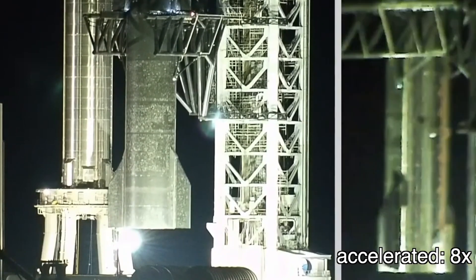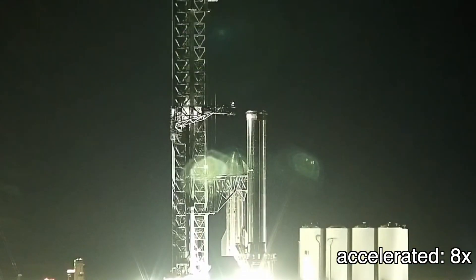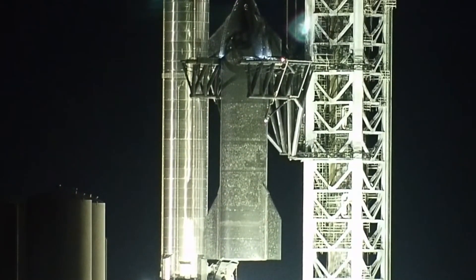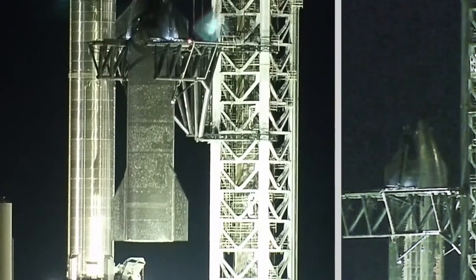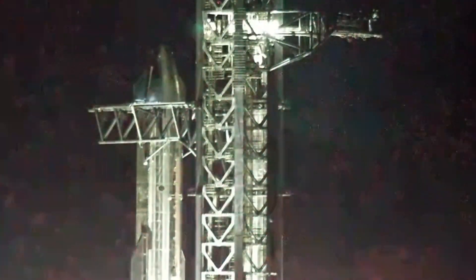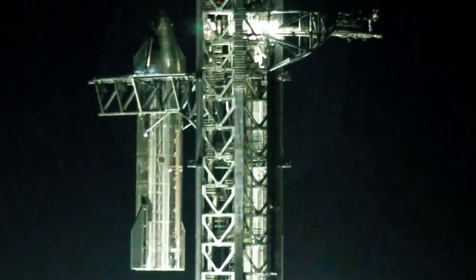This time around, SpaceX used building-sized arms atop Starbase's 145-meter-tall launch tower to lift the massive upper stage more than 80 meters off the ground and lower it on top of a Super Heavy booster. After multiple days of apparent troubleshooting and false starts, and weeks of proof testing with water bags weighing dozens of hundreds of tons, the giant robot seemed to perform perfectly.